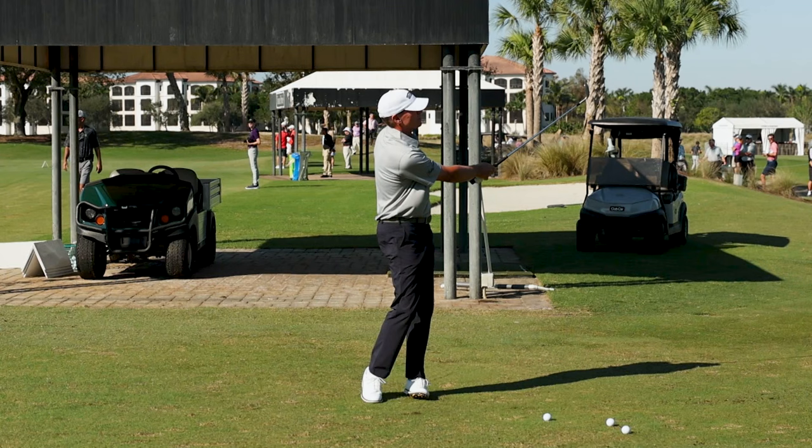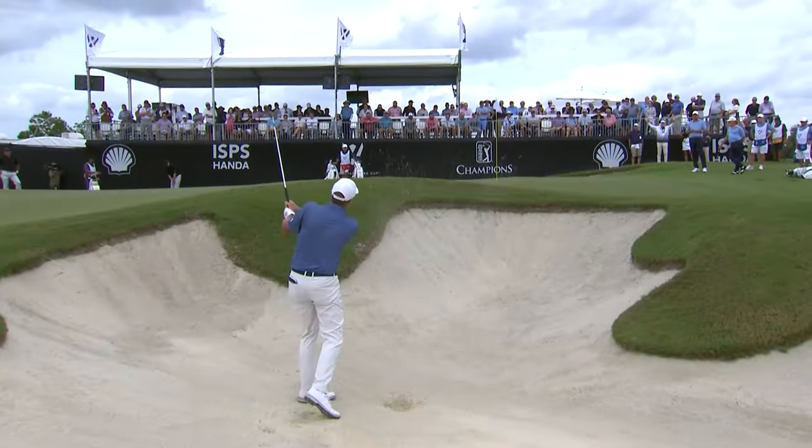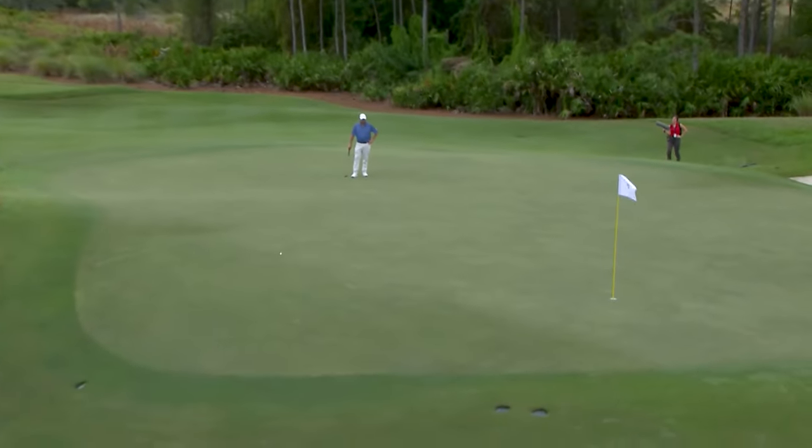This is truly magnificent. It's easily repeatable, and it is why Steve Stricker is just incredible with a lofted wedge in his hand.